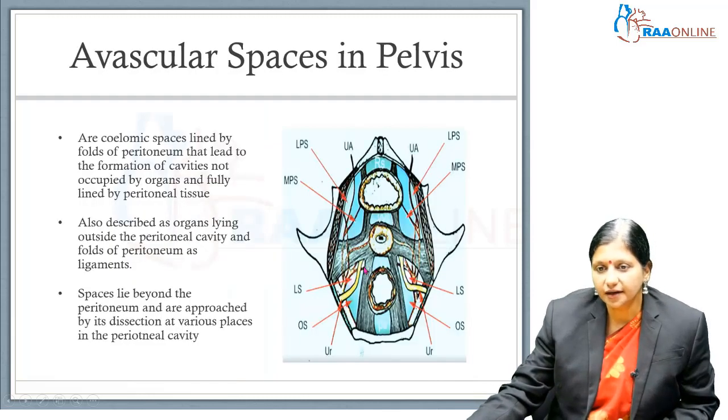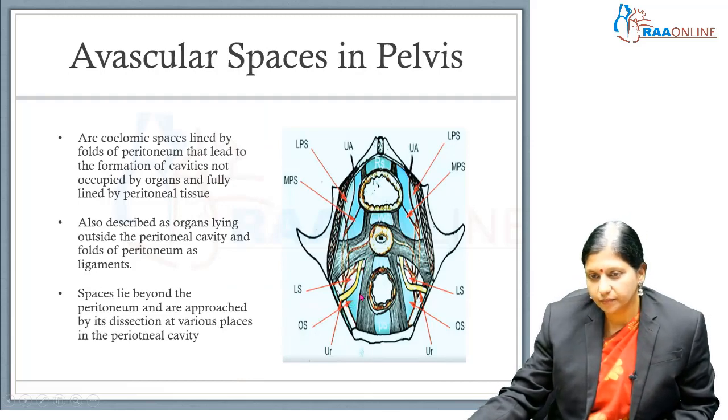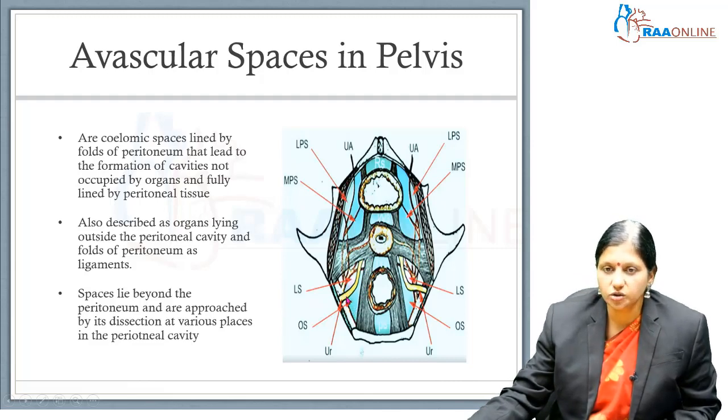To protect the ureter from injury, we have to find the places where it travels. This involves retroperitoneal dissection. Behind the peritoneal folds there are coelomic spaces lined by peritoneum, leading to cavities inside the retroperitoneum. These cavities are not occupied by organs but are lined by peritoneal tissue, and the organs lie outside the peritoneal cavity. The peritoneal folds form ligaments like the broad ligament, and these retroperitoneal spaces are approached by opening the peritoneum at various places.